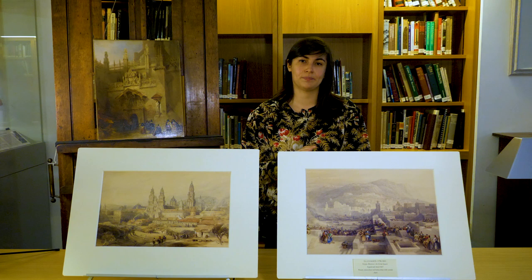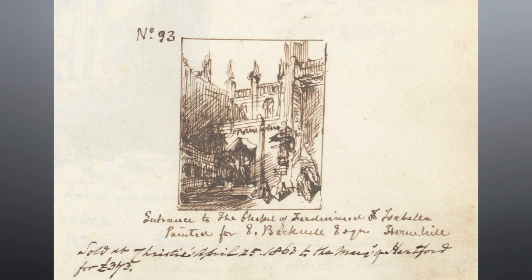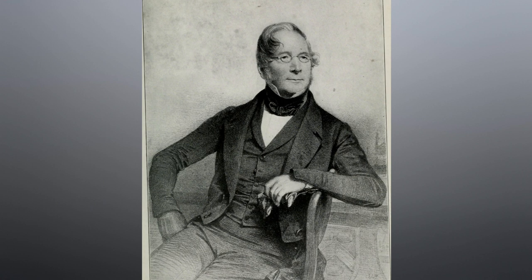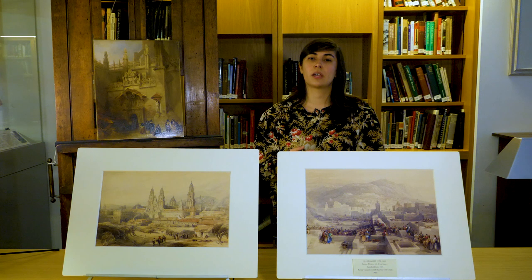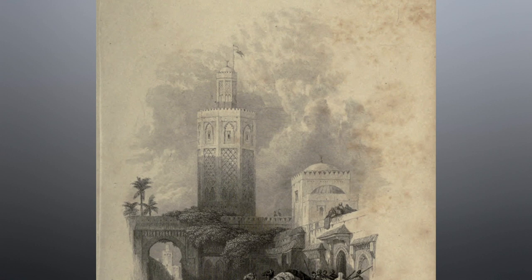This annotated sketch from David Roberts' record book indicates that this scene was painted for Elhanan Bicknell, a renowned art collector and ship owner involved in the whaling business. After his death, it was purchased for Richard Seymour Conway, 4th Marquess of Hertford, who acquired most of the paintings at the Wallace Collection.